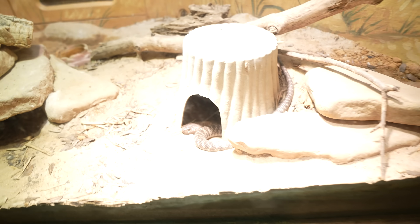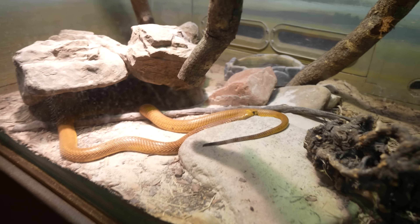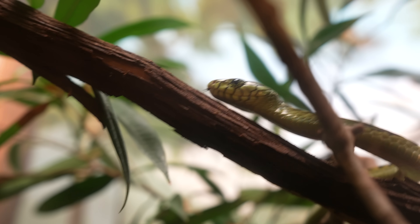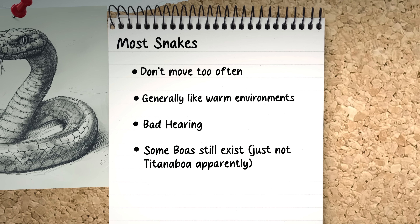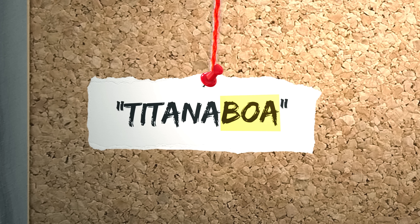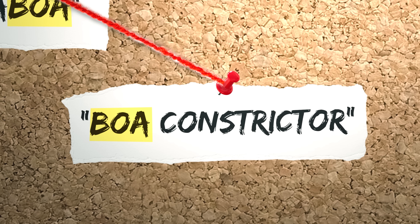We looked through the snakes to see if there was anything we could learn that might help us find the Titanoboa. But this didn't really help as much as I thought. I just love their little tongue. They're so cute. What I did learn, though, was that the Titanoboa is a type of boa. And there are still boas that exist, like the boa constrictor — they can get pretty large.